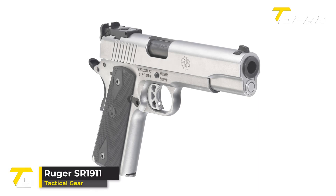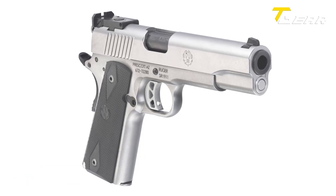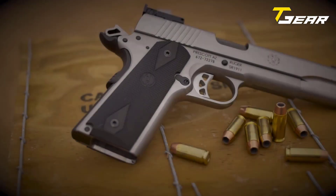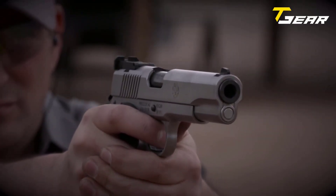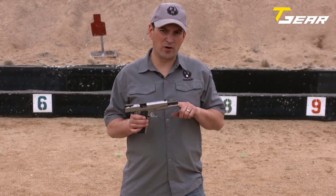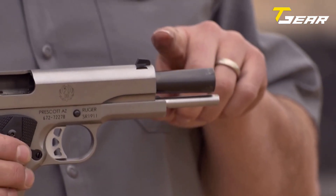Ruger SR 1911. The Ruger SR 1911 in 10mm Auto caliber is a formidable semi-automatic pistol that stands at the top of its class, offering shooters exceptional performance, reliability, and versatility. With a capacity of 8+1 rounds, this handgun is perfect for self-defense, target shooting, and competition shooting. One notable feature is its 5-inch black bushingless stainless steel bull barrel. The full-length guide rod further aids in reducing recoil, allowing for more accurate follow-up shots.